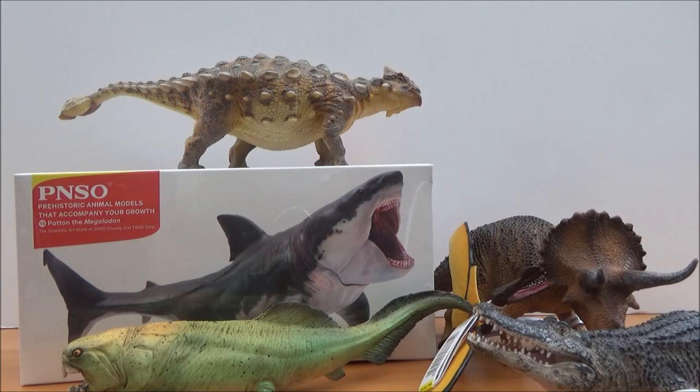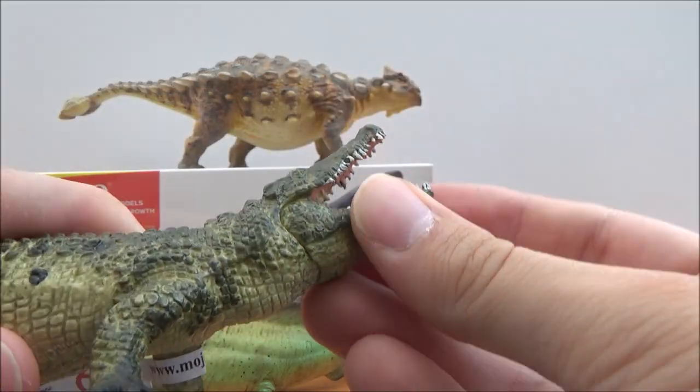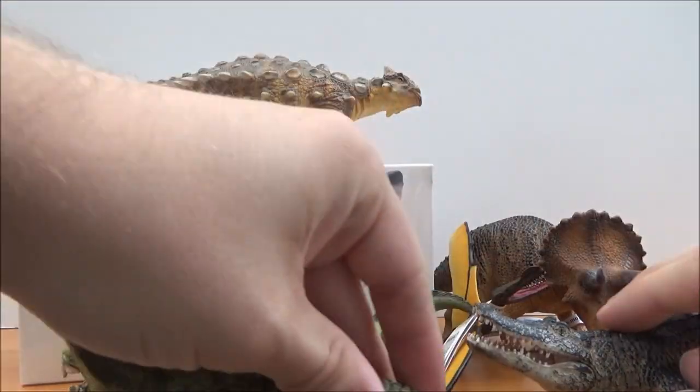And then last but not least, we have the Mojo crocodile. That jaw works a lot better — there we are!